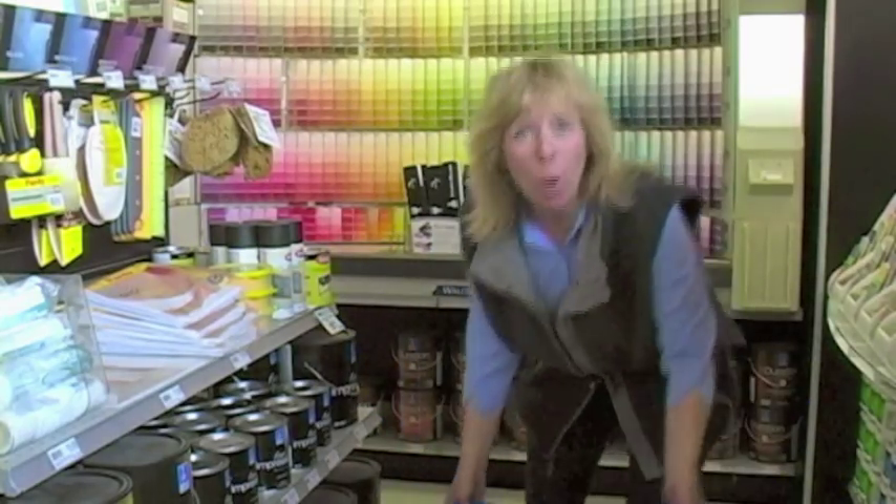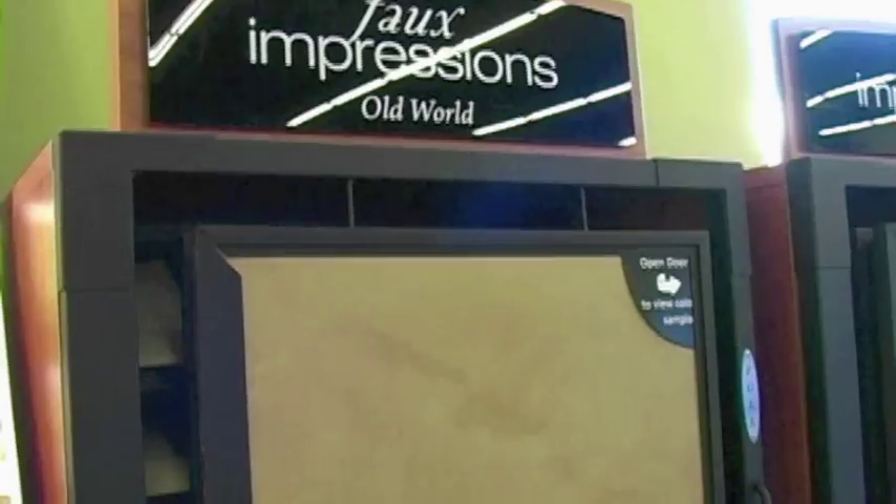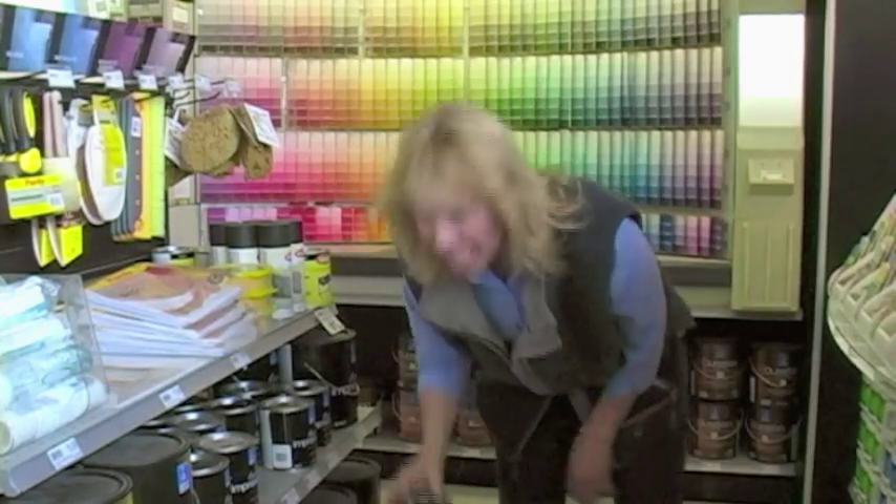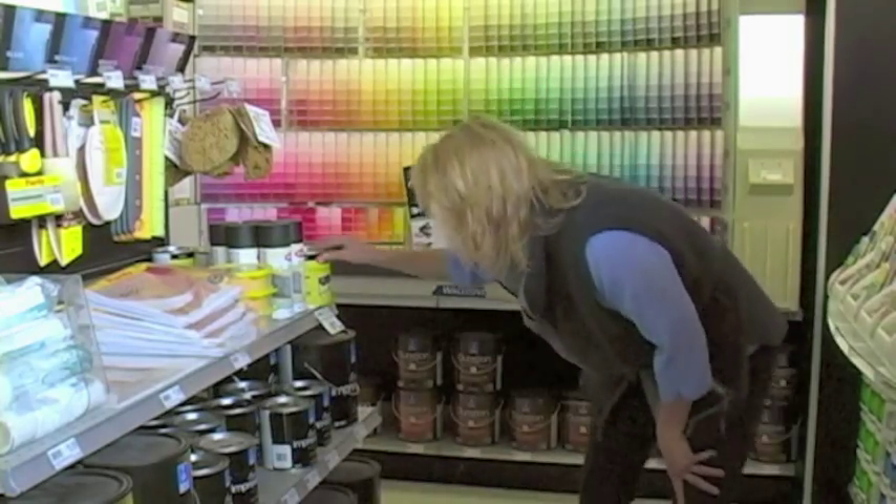Here's the Sherwin-Williams faux painting line. They've got all these gorgeous samples. They've got gold metallic — I love gold metallic, especially on leaves.